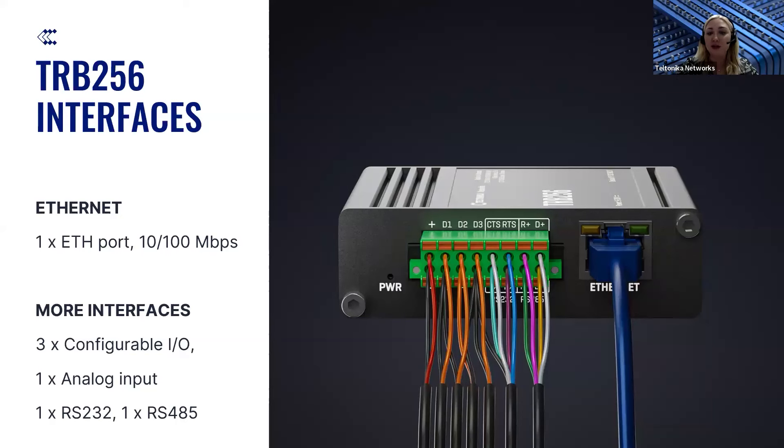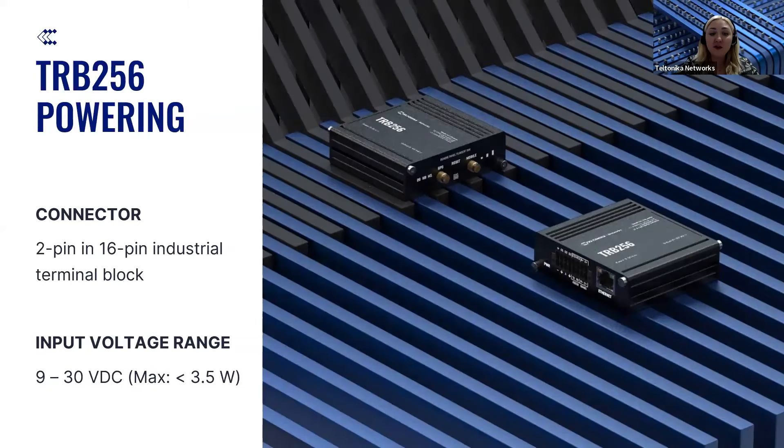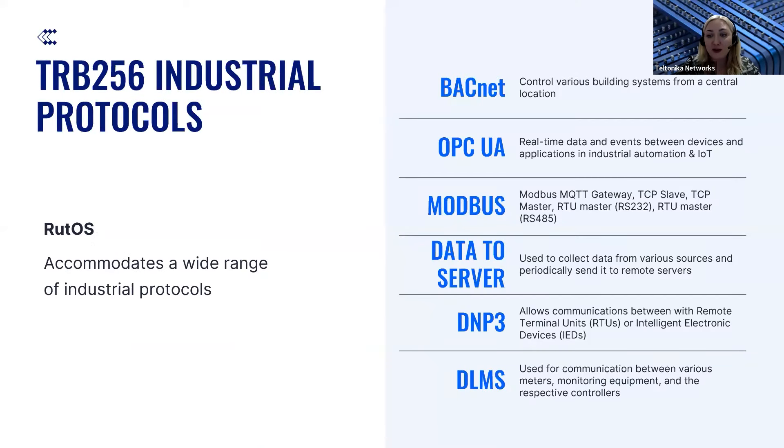Our clients have really loved the TRB2 series for being rich in interfaces, and the same stays true with the new TRB256 device. Apart from one Ethernet port, it will also have a 16-pin connector that allows connectivity of configurable inputs, outputs, RS-232, and RS-485, so you can connect almost anything and provide connectivity without any additional stress. TRB256 can be powered on by the 2-pin connector on the same 16-pin industrial terminal block, with an input voltage range of 9 to 30 VDC and a maximum power consumption not exceeding 3.5 watts.